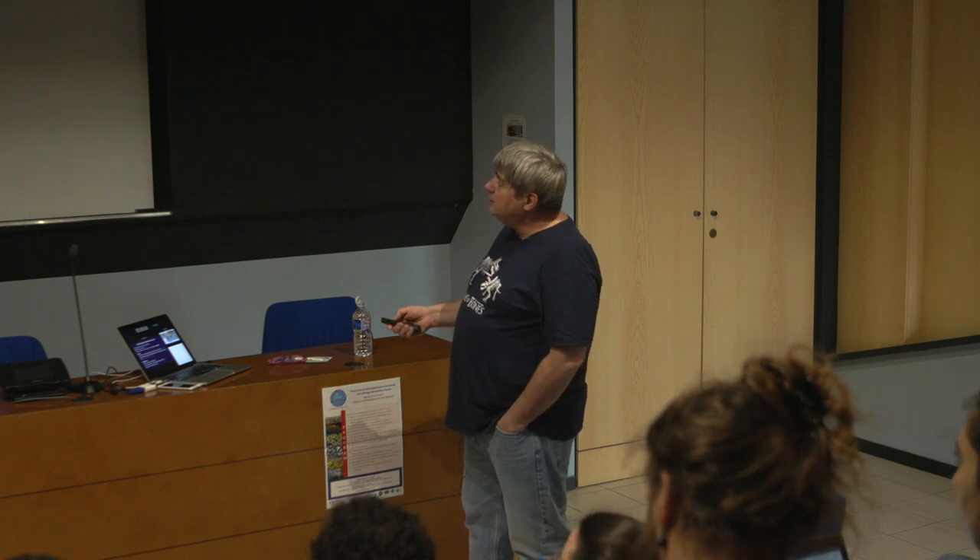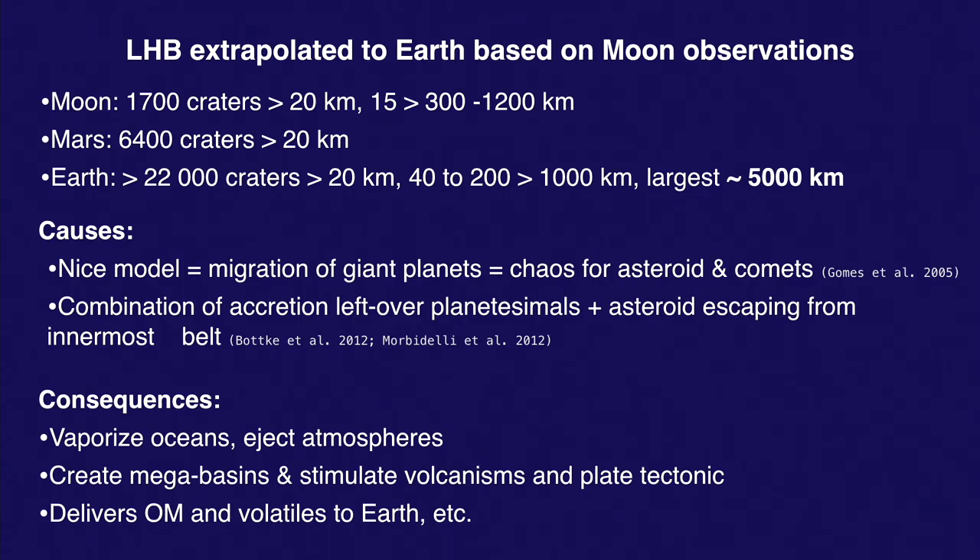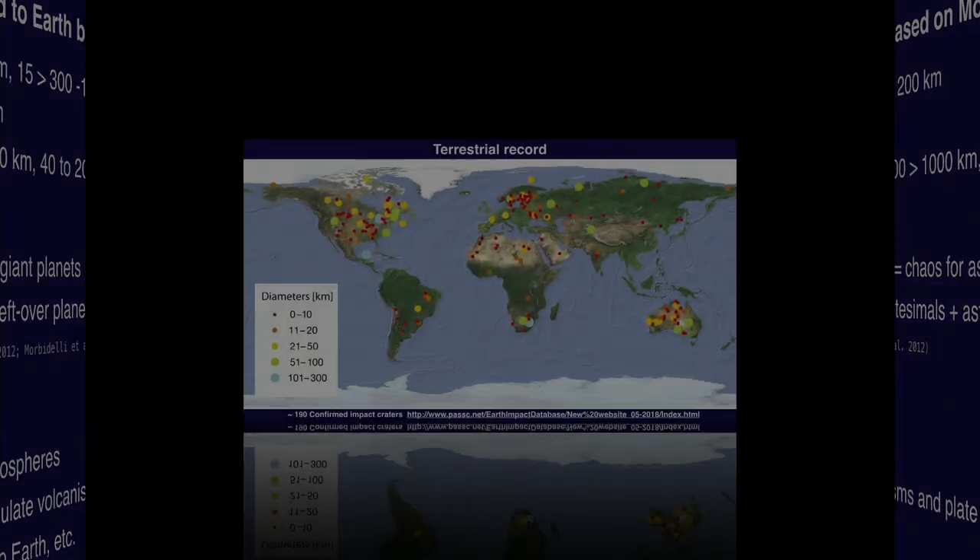The consequences of craters this large: they're going to vaporize the ocean, eject the atmosphere, create mega-basins, stimulate volcanism and melting in the mantle, and might even start plate tectonics according to some people. At the same time, they're going to deliver organic matter and volatiles to the Earth.